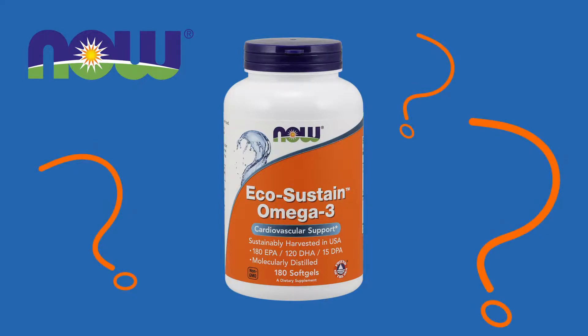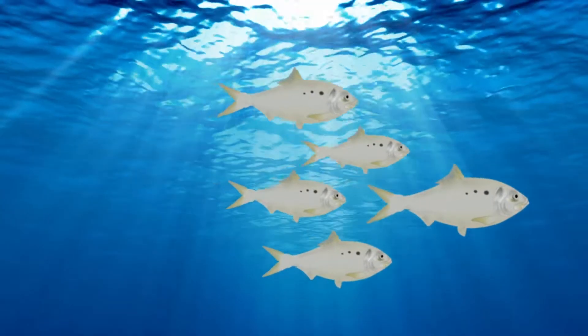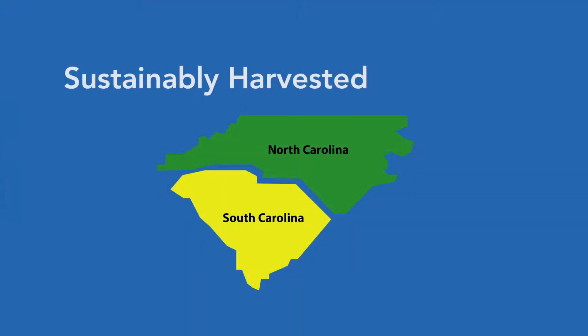Where do Omega-3 supplements come from? Now EcoSustain Omega-3 supplements are made from Menhaden fish that are sustainably harvested off the coast of the Carolinas in the USA.